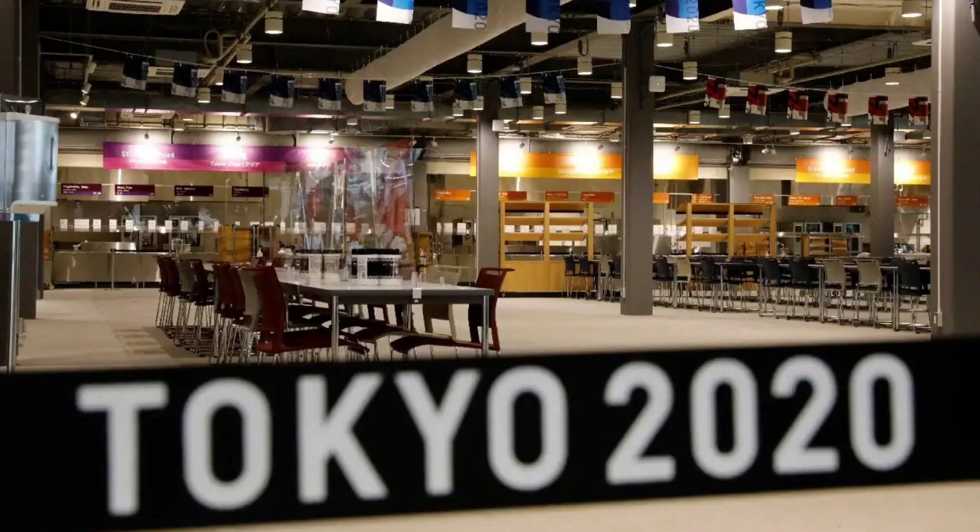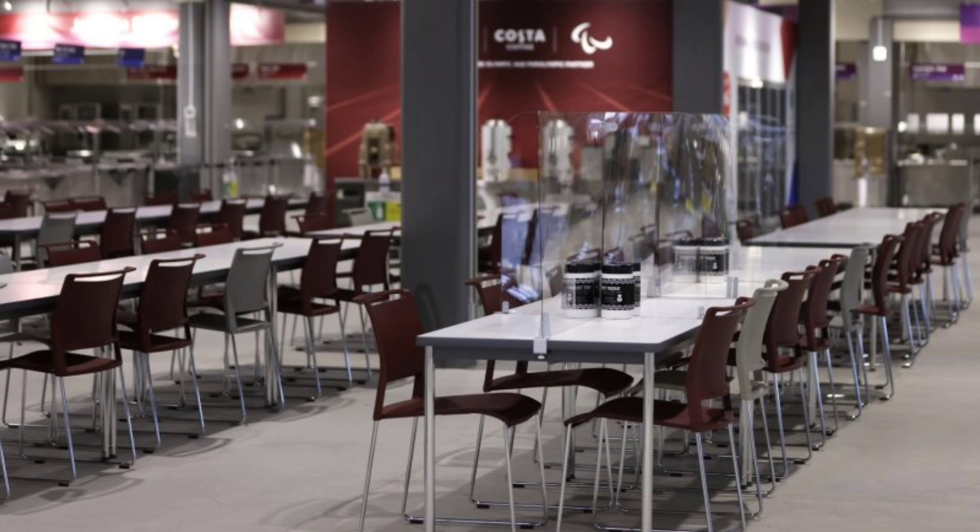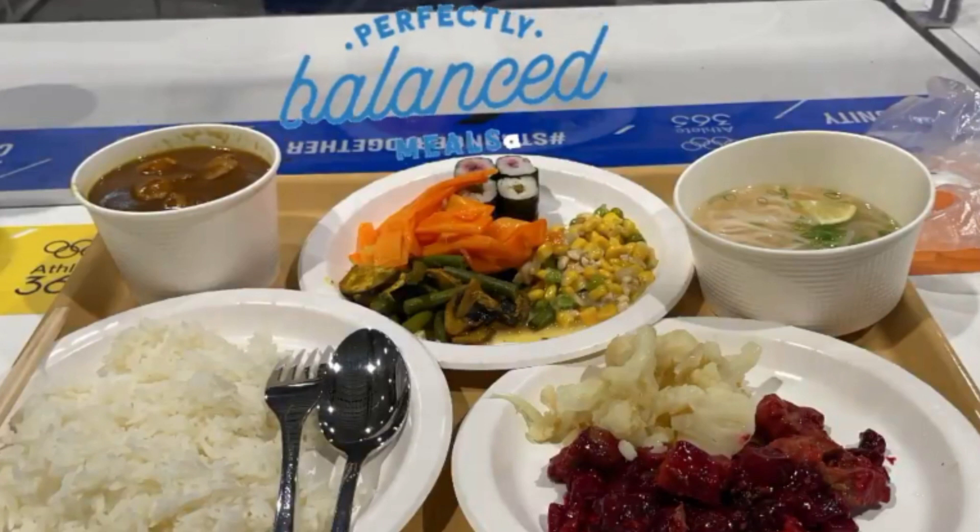Talking about the dining room, yaha COVID ke chalte main dining hall mein kaafi dhyaan rakha hai. Main dining hall mein lagbhag 3,000 seats hai, aur yaha total 45,000 meals per day serve karne ki capacity rakhi gayi hai. Main hall mein 700 meal options hongi from different diets to food preferences.